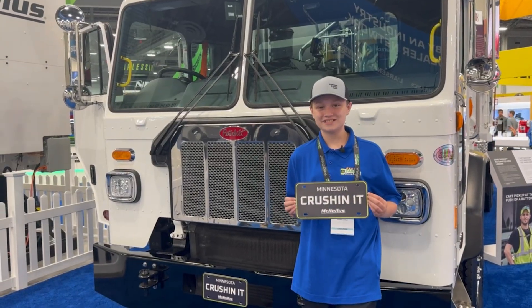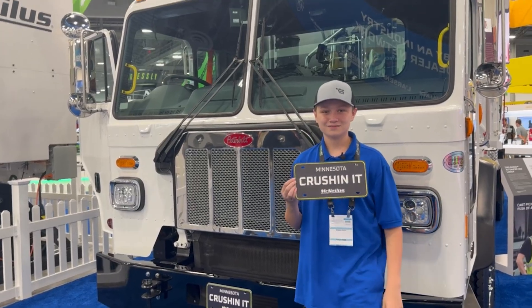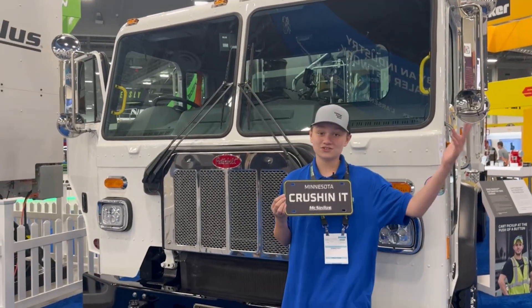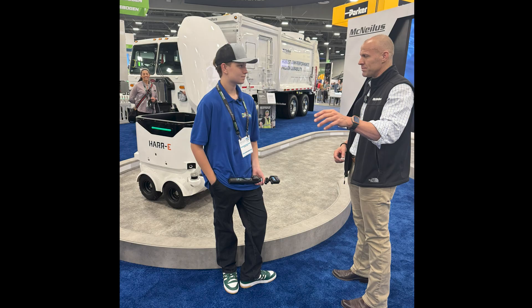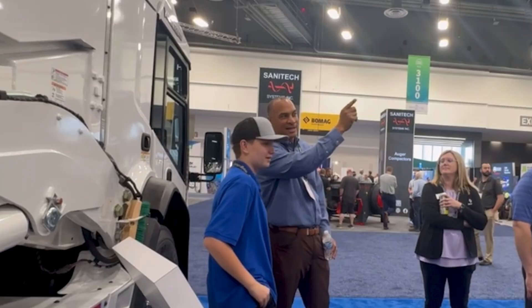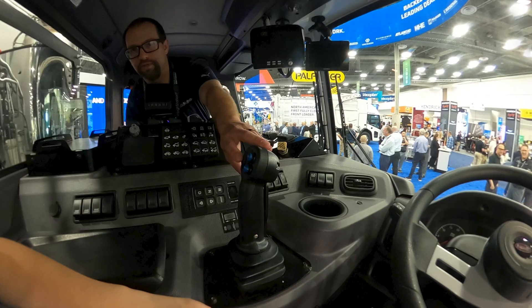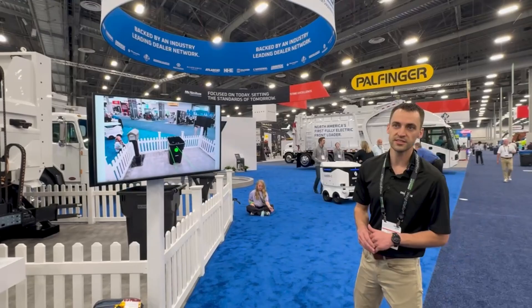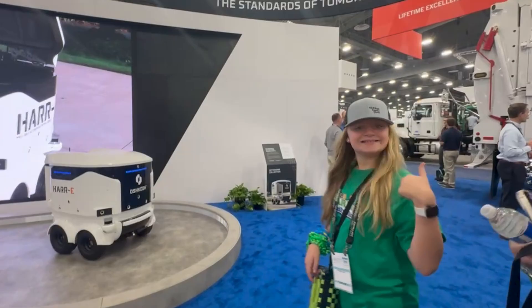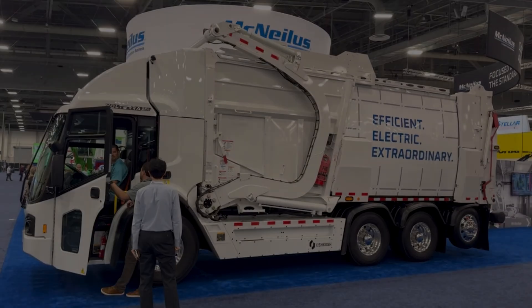McNeilis is crushing it here at Waste Expo. Thank you guys for showing me around — I appreciate everything you do, and I love the truck. Big thanks to Katie Ka's Lyric for making this possible.